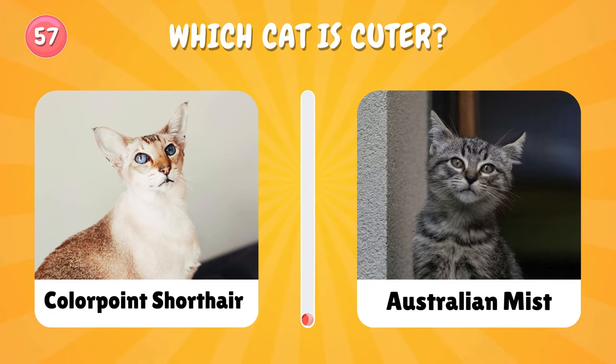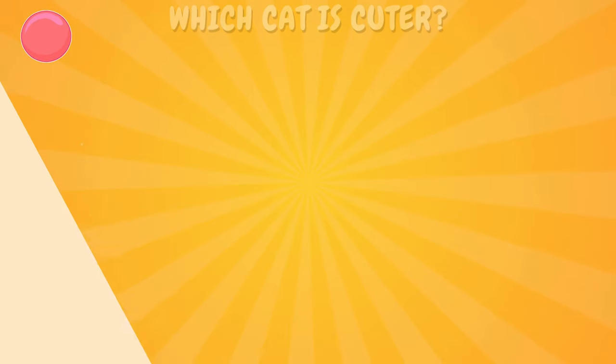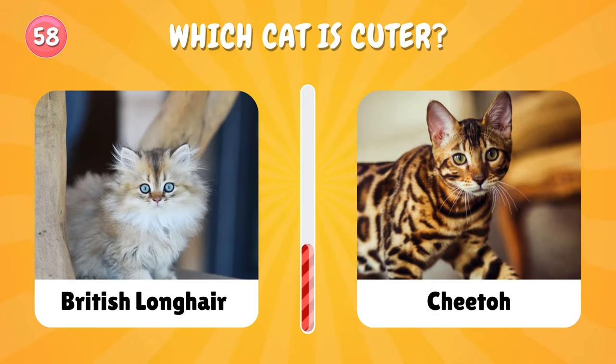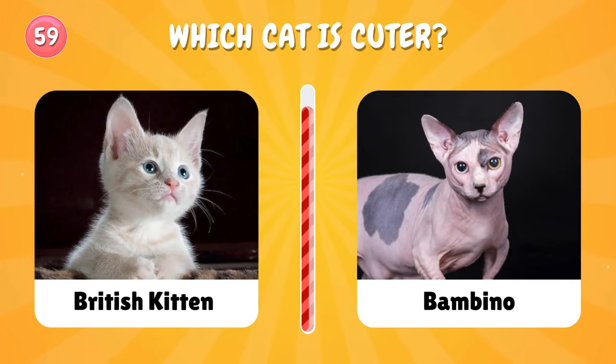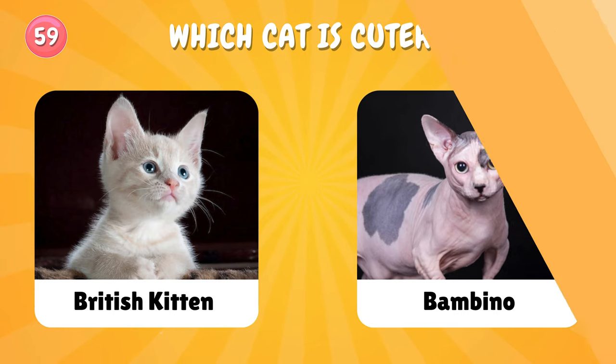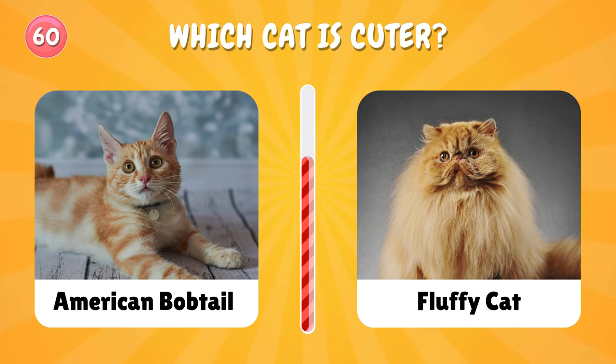Let's choose again. Number fifty-eight: British Longhair or Cheetoh — which one? Number fifty-nine: which cat is your favorite? Let's choose again — American Bobtail or fluffy cat?